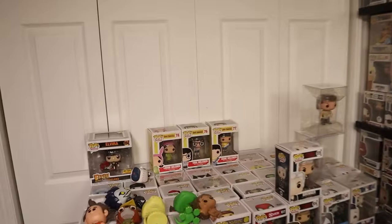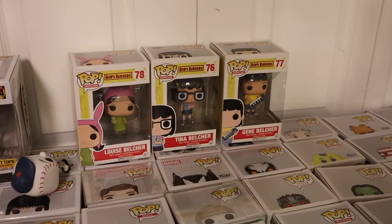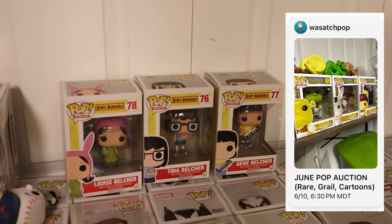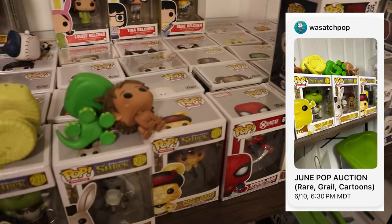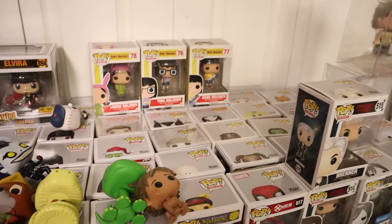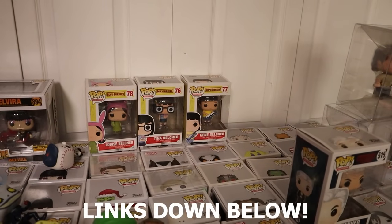Speaking of Bob's Burgers pops, I'll actually have these three right here available in my next WhatNot auction. So if you guys are interested in that, definitely check out the link down below so you can bookmark that show. I also have some other items that I'll be selling in there — three of the original Shrek pops as well. If you haven't signed up for WhatNot, use the code down below and you can get $15 off your first purchase.